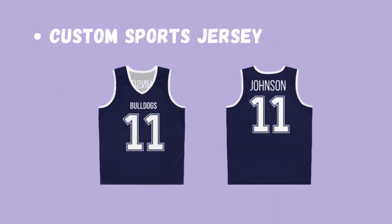Here is the final mock-up of the custom sports jersey. As you see, you have the team name and the number on the front, and then the last name and the number on the back.